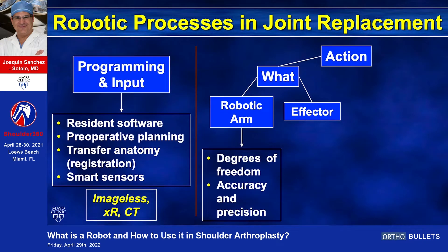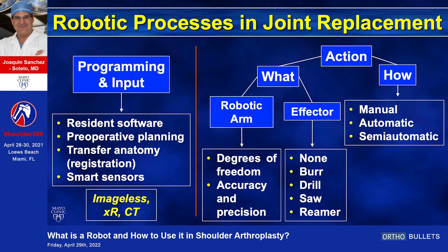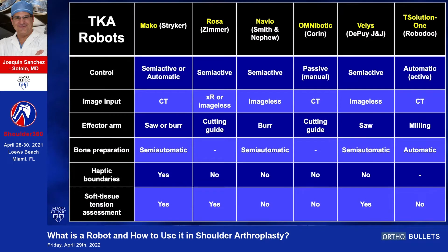What's at the end of the arm is also important. Some robots don't have a cutting tool — they position but don't really cut. Others use a burr, a drill, a saw, or a reamer. You also have to understand how it's done: some robots are completely automatic, some manual. Most common are semi-automatic, and the big word here is haptic boundaries, which explains the semi-automatic feature. Every robot is different, so as you incorporate this into your practice, pay attention to the input and the effector tool.